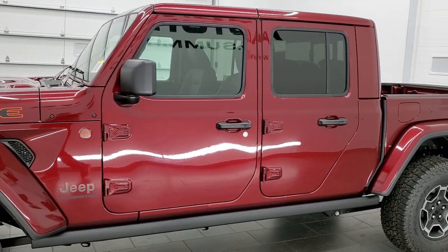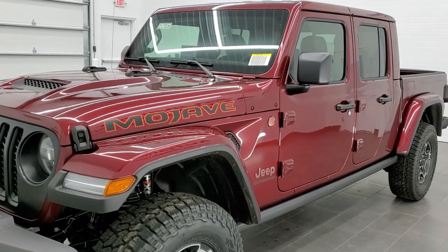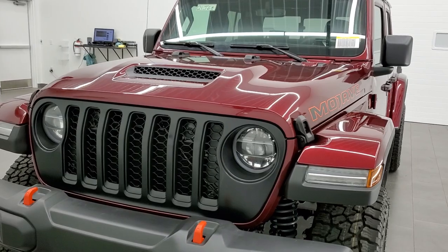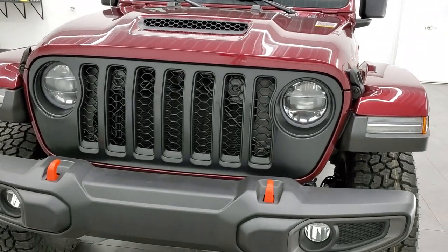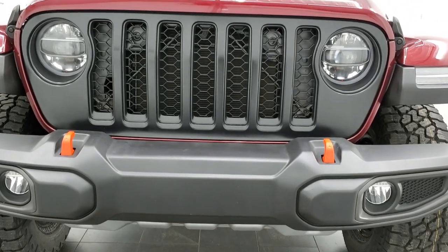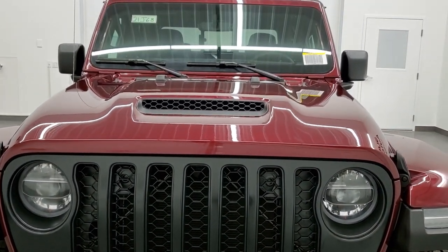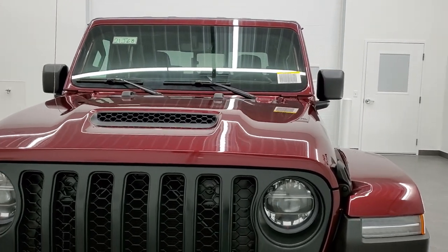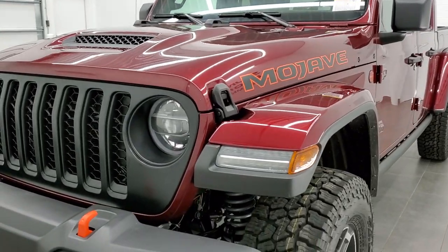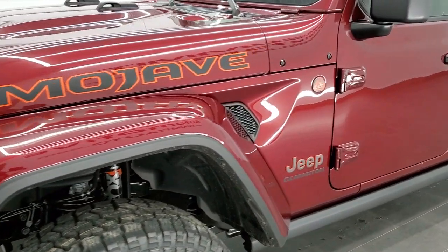We're going to go over all the options and information on this vehicle and go over the specifics of the options it has. We shoot all of our videos in 1080p, 60 frames per second. If you have HD capabilities on your computer, tablet, or smartphone, turn them on now because it is your best way to check out the options, looks, styling, and color of the vehicle before seeing it in person.